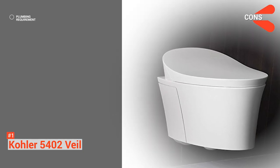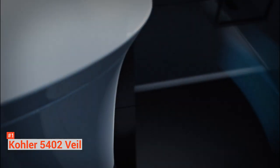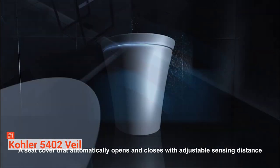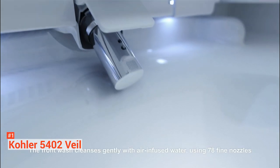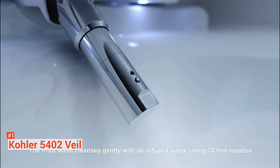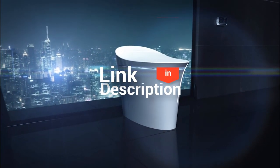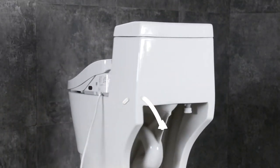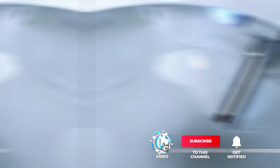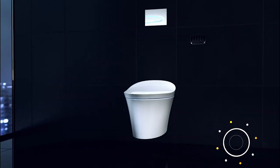However, it requires a plumbing service to install it into the wall. Overall, the sleek and modern Kohler 5402 Veil provides you with one of the most individualized experiences possible. With its advanced features, it can save you plenty of toilet paper, water, and time. And that's all for our top five best smart toilets on the market. Head over to the description below for links to more detailed info on each of the products. And remember to leave a comment to let us know your opinion. Thanks for watching. If we helped you out in any way, please hit the like and subscribe button. We'll see you guys in the next video.